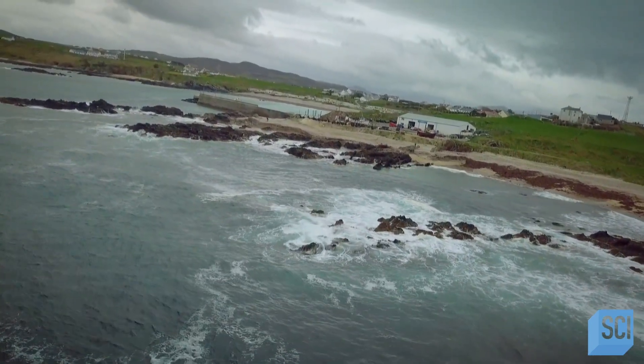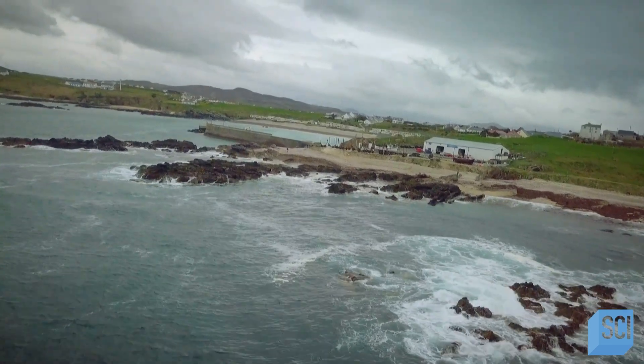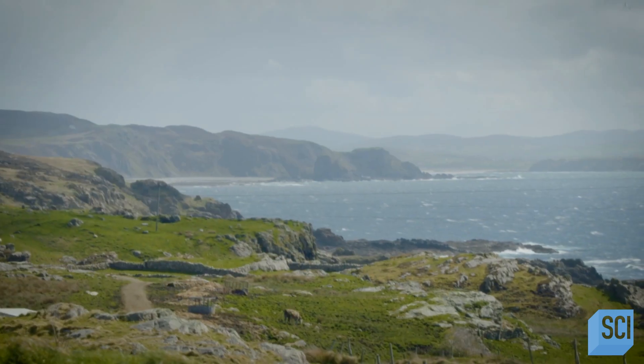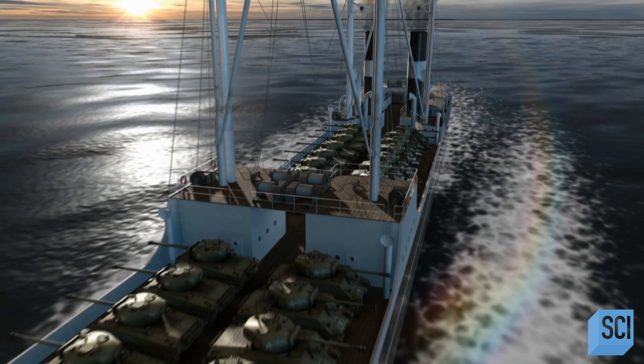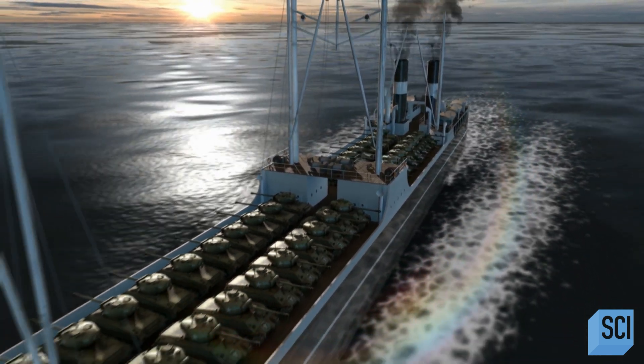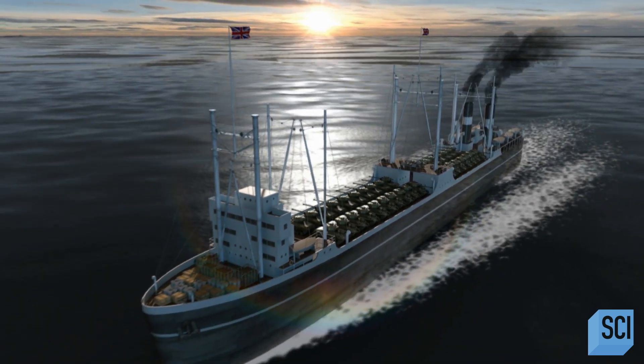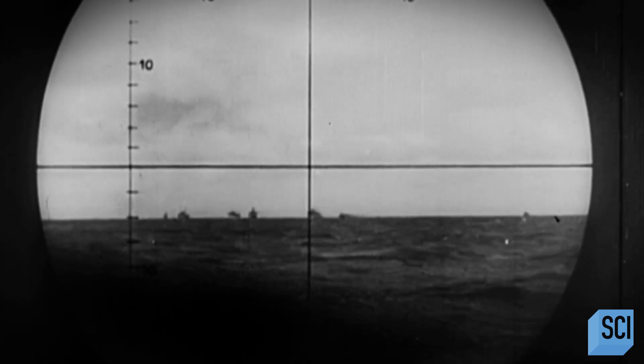It took several days for the SS Empire Heritage to reach the north coast of Ireland. She was on the home straight. Although not complacent, there was a definite feeling that the Battle of the Atlantic was over — it had calmed down from 1943, and with the success of D-Day, there was a sense that shipping in the Atlantic was freer than formerly it had been. She was just 19 miles from Malin Head when disaster struck — a German U-boat lurking in the inky blackness, just waiting for a convoy to pass.